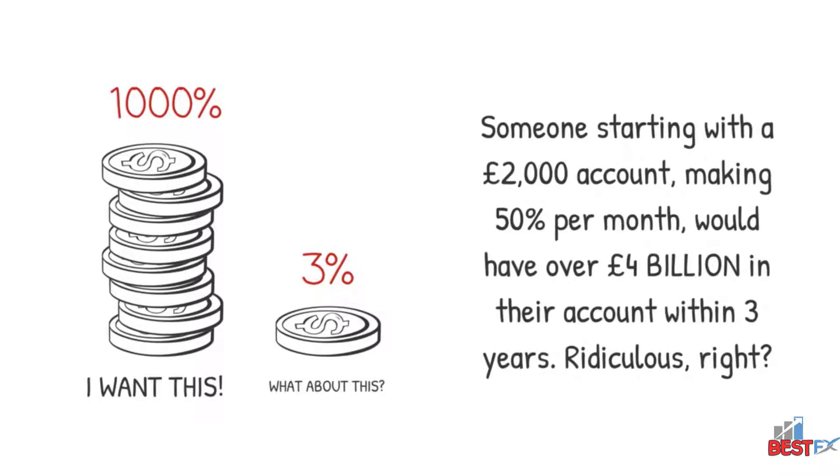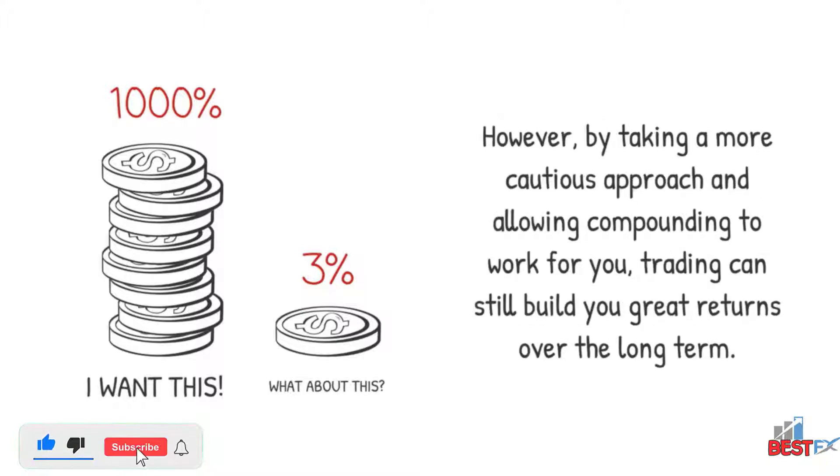Someone starting with a £2,000 account making 50% per month would have over £4 billion in their account within three years. Ridiculous, right? However, by taking a more cautious approach and allowing compounding to work for you, trading can still build you great returns over the long term.